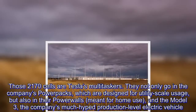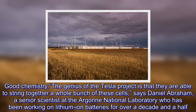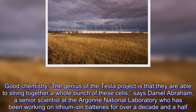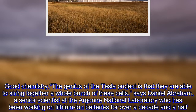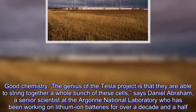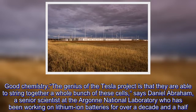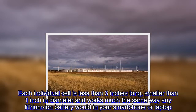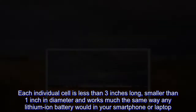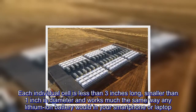The genius of the Tesla project is that they are able to string together a whole bunch of these cells, says Daniel Abraham, a senior scientist at the Argonne National Laboratory who has been working on lithium-ion batteries for over a decade and a half. Each individual cell is less than three inches long, smaller than one inch in diameter, and works much the same way any lithium-ion battery would in your smartphone or laptop.